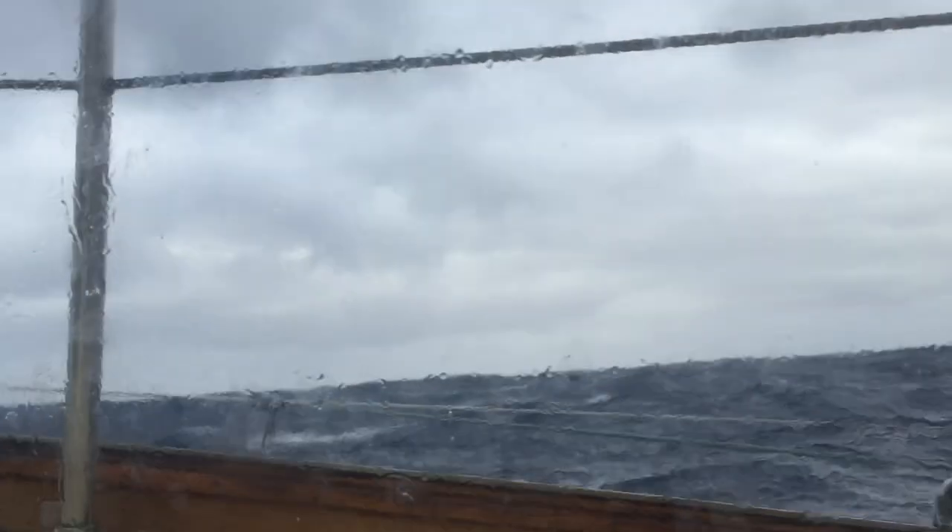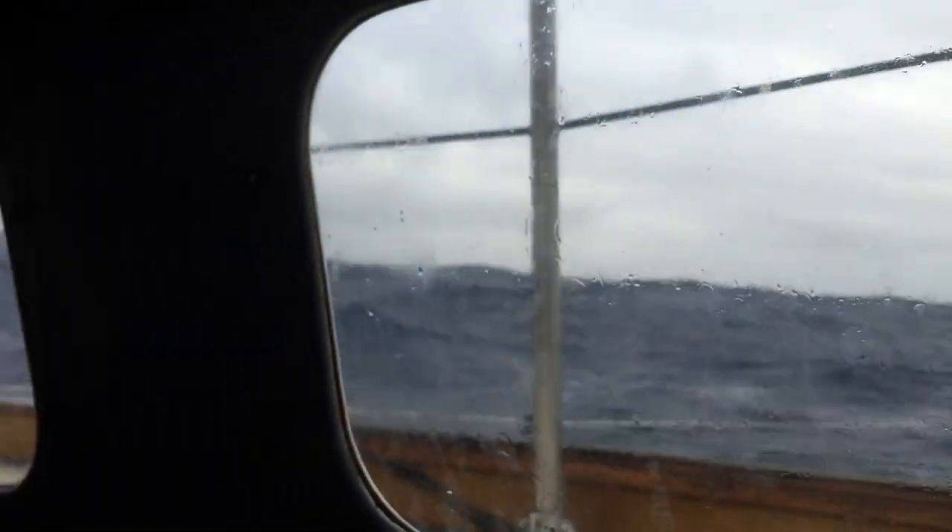Other than that, we're doing pretty good. All our sails are in one piece, we're in one piece. A little bit of seasickness and tiredness, but we're well rested now and looking forward to sailing tomorrow.